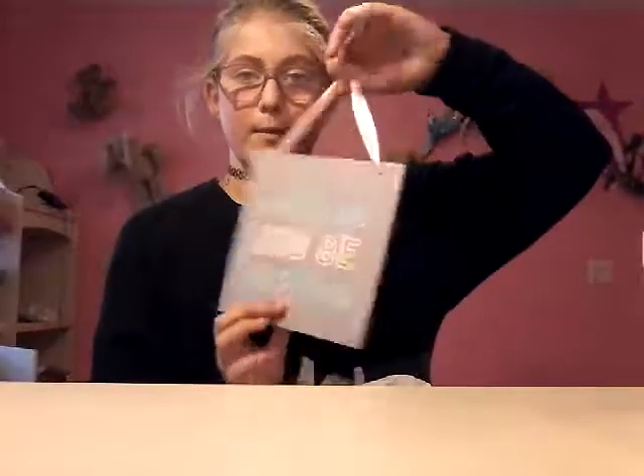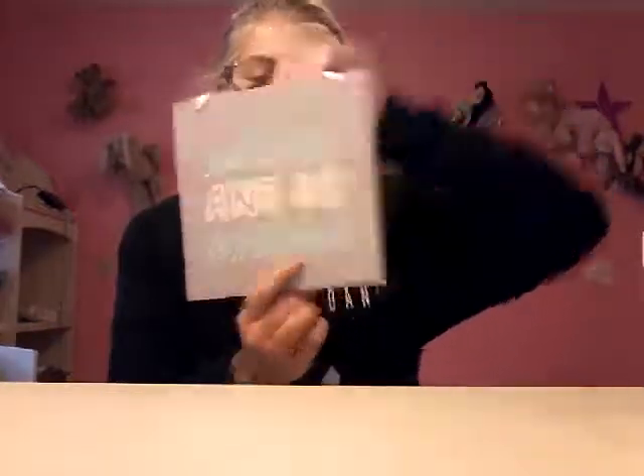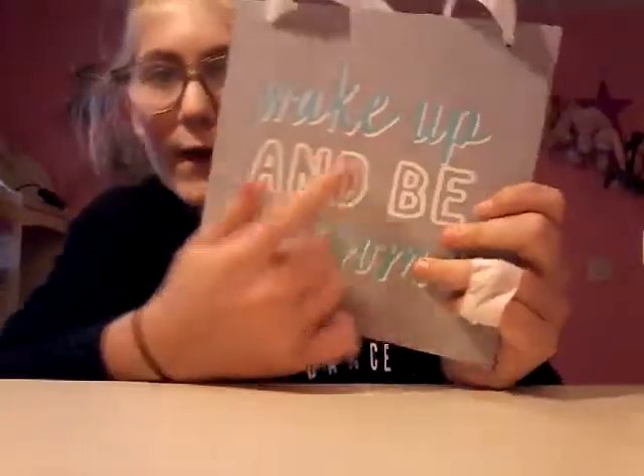I got this little hang-up board that says 'Wake Up and Be Awesome.' That's going to be really cute — I'll put it wherever I get ready and stuff.